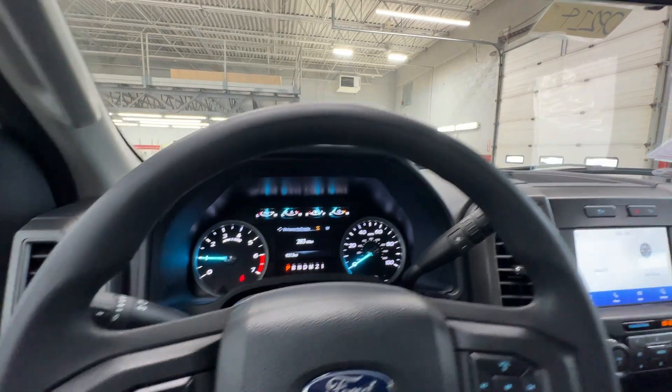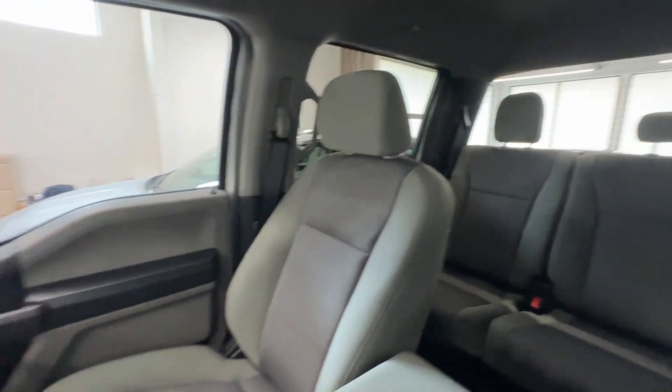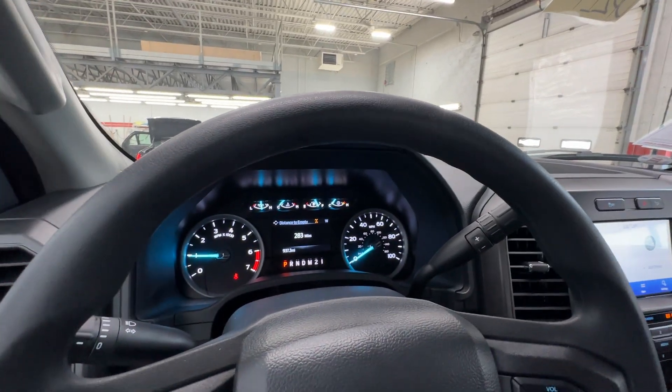Weir's Chevrolet GMC — give us a call at 219-987-5555. Nice looking truck here. Thank you so much, Weir's Chevrolet GMC.